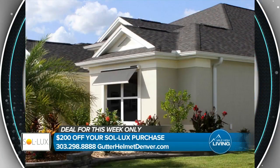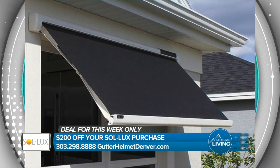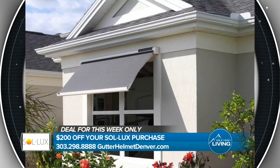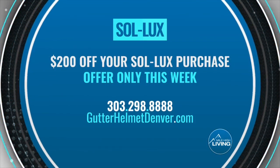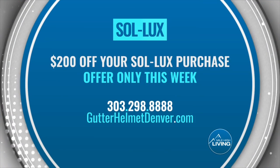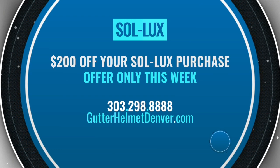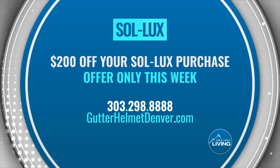Save money on your energy bills, keep your home cool, and protect your furniture, flooring, and windows from fading. The Solux window awning keeps sunlight out of your home and off your windows, and automatically opens and closes in response to weather. This week only, an exclusive offer: Jimmy will take $200 off your Solux purchase. Call 303-298-8888 or visit gutterhelmetdenver.com. They paid for today's segment.